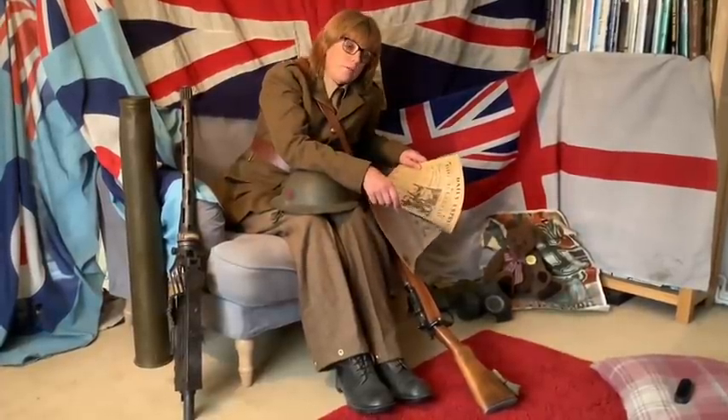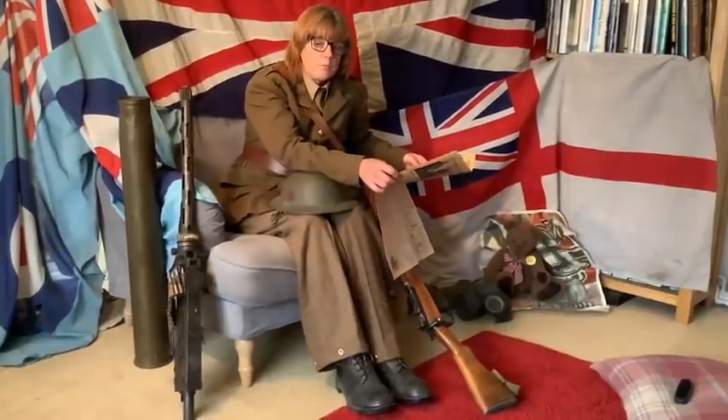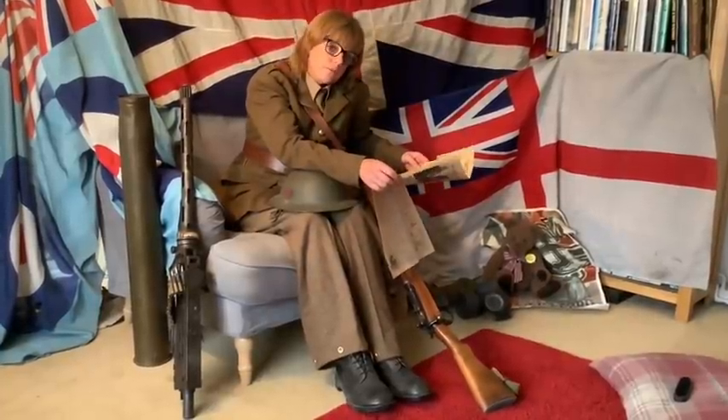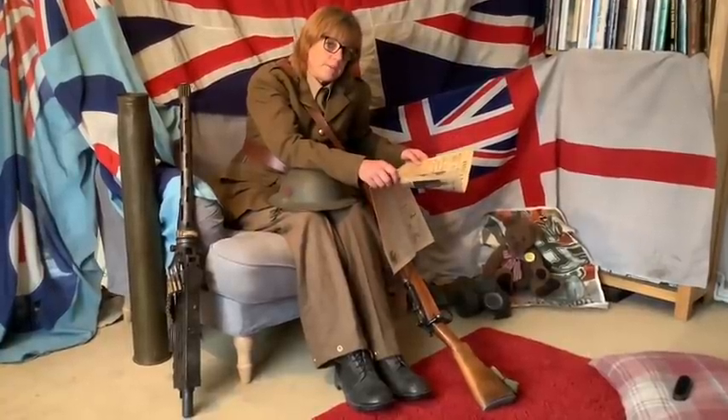Hi everybody, just thought we'd have a bit of an assembly because we can't be in the hall at the moment — we can't do the things that we normally do — so I'm doing this here at home. I thought I would show you some artifacts, mainly because we've got a really special date coming up on Friday the 8th of May.